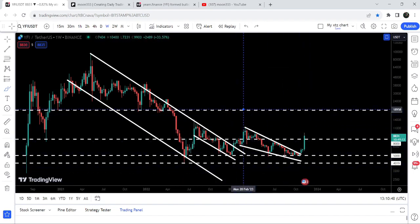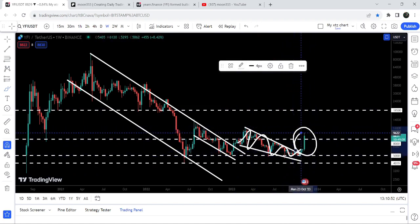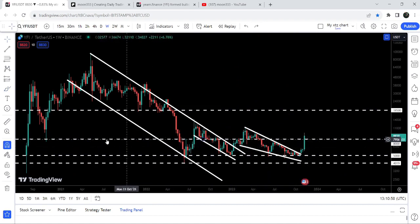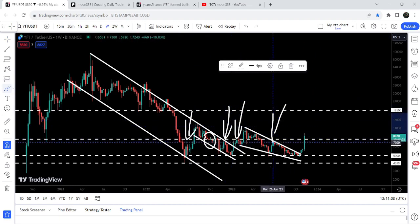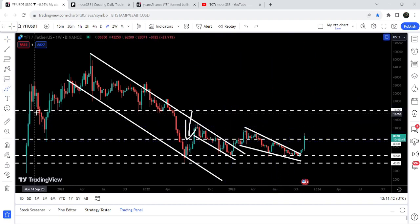But after the breakout it was stuck inside another falling wedge pattern, and after getting squeezed inside this wedge pattern you can see that finally we have broken out the resistance of this wedge pattern as well. Right now we are breaking out a very significant resistance of eight thousand dollars, that was previously acting as a support, then as a resistance, then as a support, then as a resistance, and right now you can see we are breaking it out.